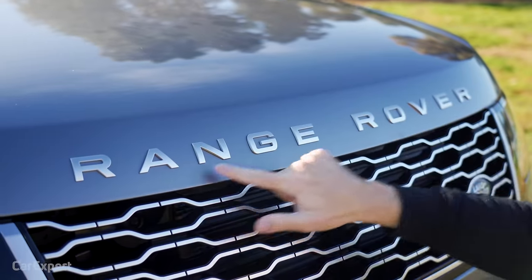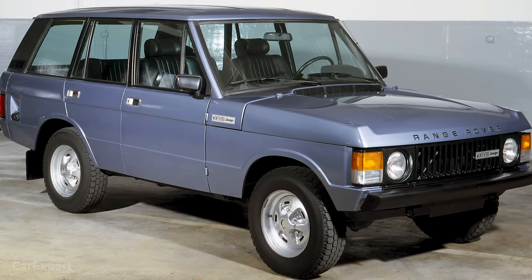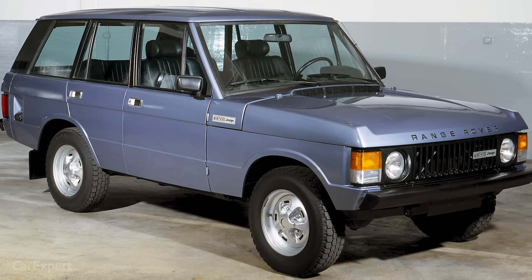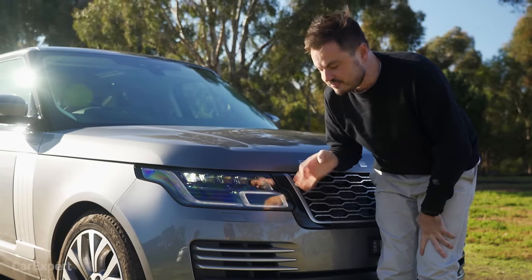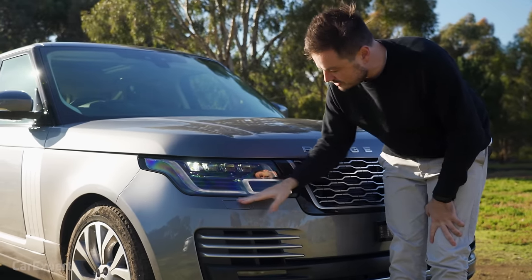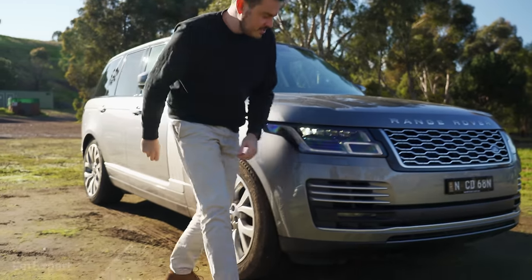There's a big Range Rover badge across the front — I think they actually started this trend. Up here you have a full set of Matrix LED headlights, including an LED daytime running light, plus a headlight washer. Given this is off-road capable, when you do proper off-roading and get mud flicking up across the headlights, that washer comes in really handy — and you don't see that on many cars today.